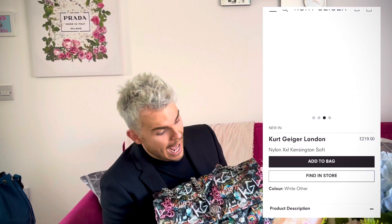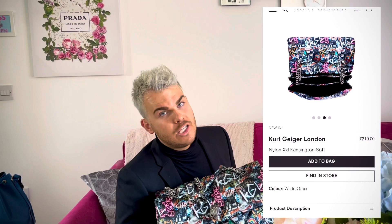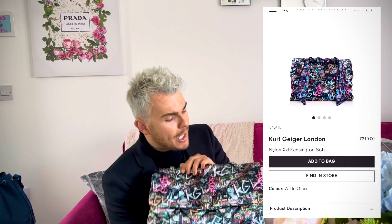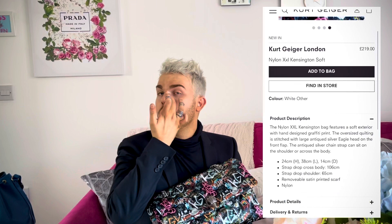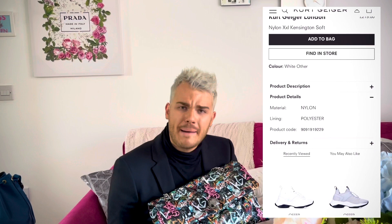We are talking about the Kurt Geiger Double XL Flap, and this is the Kensington Soft. This is a beautiful piece — it is a newer part of the collection. I bought this about two to three weeks ago and I have loved it ever since. It's been a short-term relationship but we're moving fast! I think it is beautiful, so fun, so vibrant, so playful. It's weird to think — how can you describe your personality in a bag? I feel like this is me in a bag. It's bold, it's a little brash, it's vibrant, it's playful.